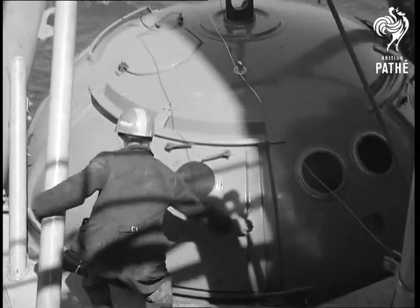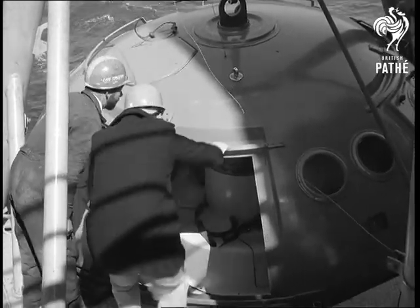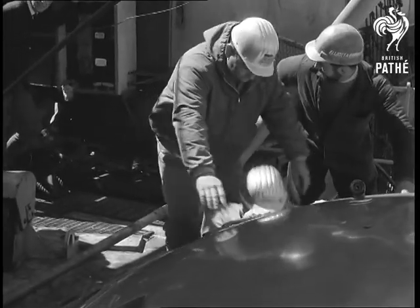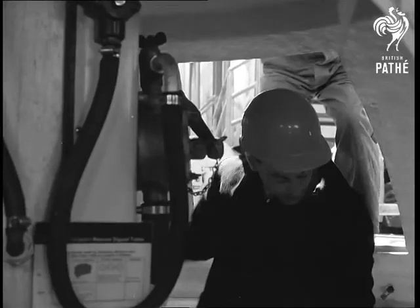This special demonstration shows how effective the craft is. Within seconds of the alarm being given, easy entry allows the men to get in quickly. Already they're safe from fire, suffocation, explosion and shock.